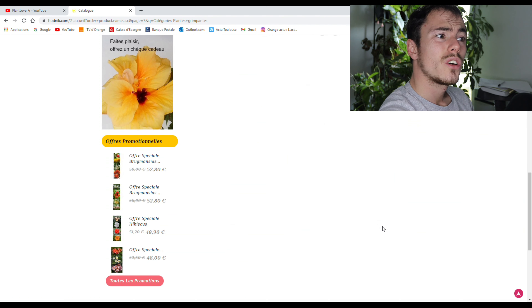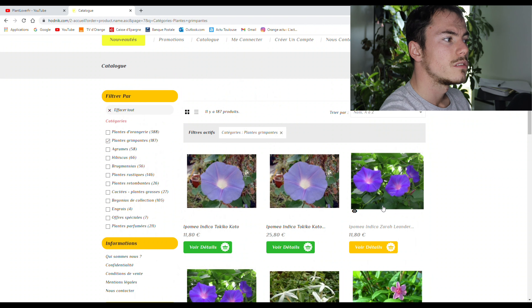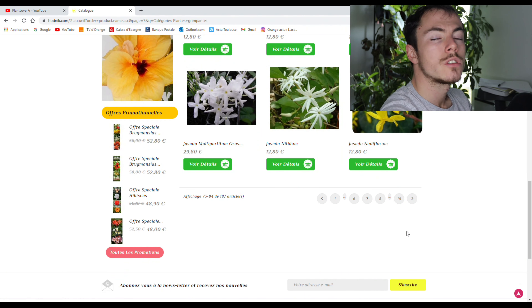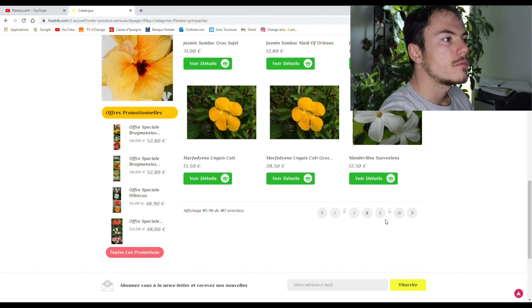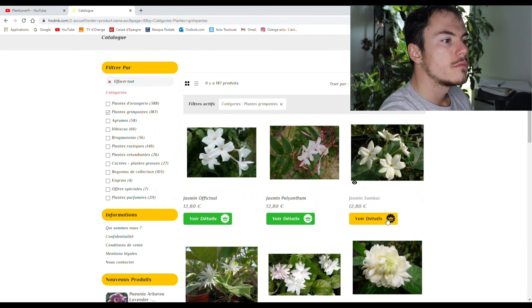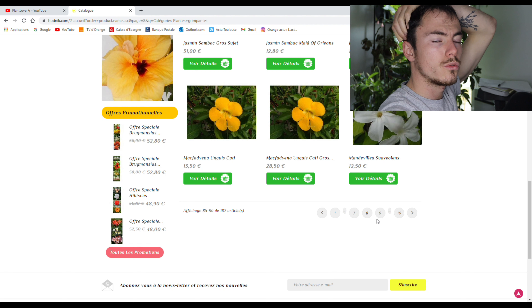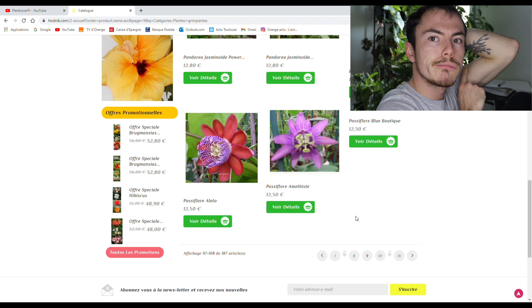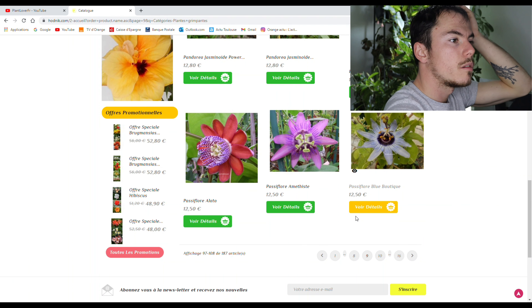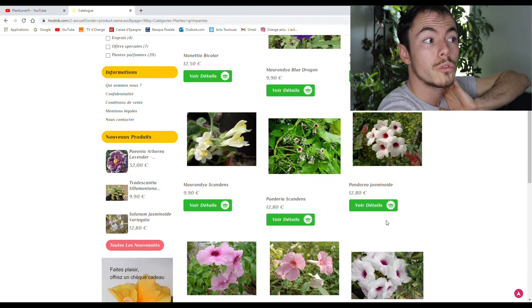Est-ce qu'il y a d'autres plantes d'intérieur ? Là c'est du Jasmin — il n'y a pas vraiment de plantes d'intérieur. Je sais qu'il y a de la Monstera, juste la classique, la toute verte. Il n'y a pas la Thaï Constellation, la Albo, etc., je ne crois pas en tout cas. La Passiflore, pas mal — oh, il y a de jolies variétés. Je découvre en même temps que toi, peut-être.